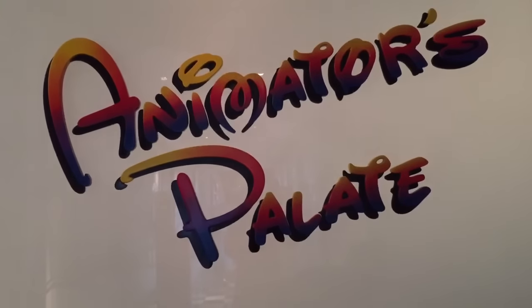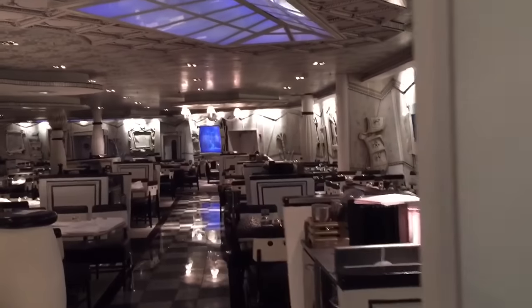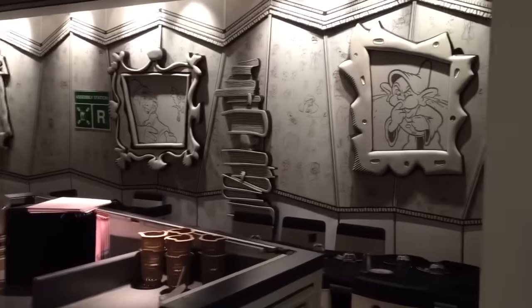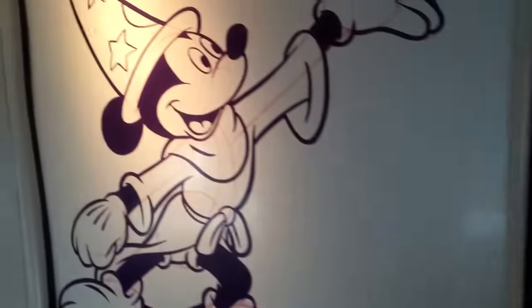Here's Animator's Palette, another restaurant. Let's check it out. It's black and white with all sorts of Disney characters on the walls. Doesn't look like anyone's eating here either. The walls are so cool — full of all of our favorite Disney characters. And there's a picture of Mickey Mouse! Hi Mickey!